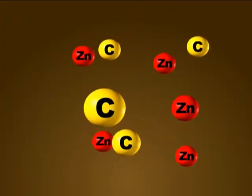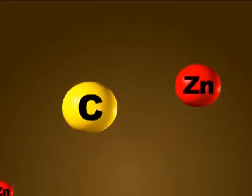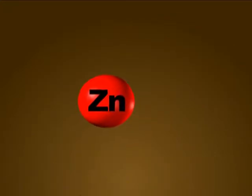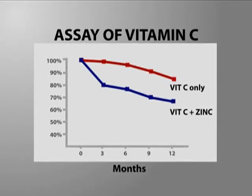It is a challenge to combine the two nutrients in a single liquid formulation. Vitamin C degrades rapidly in the presence of divalent metal ions such as zinc and natural catalysts of vitamin C degradation. In one experiment, the addition of zinc doubled the rate at which vitamin C degrades.